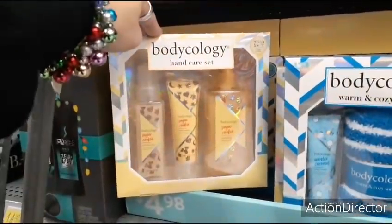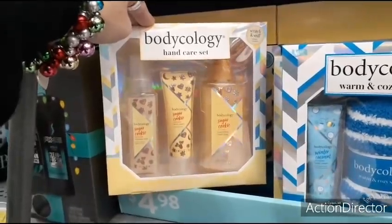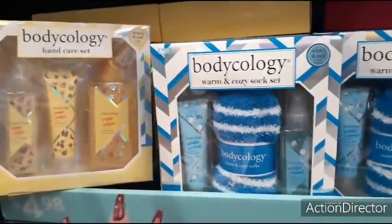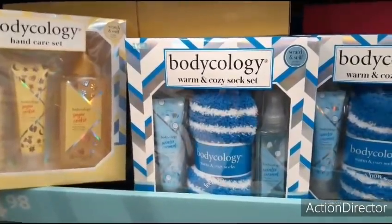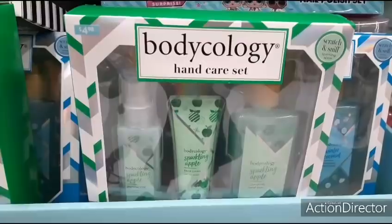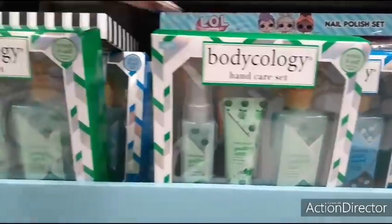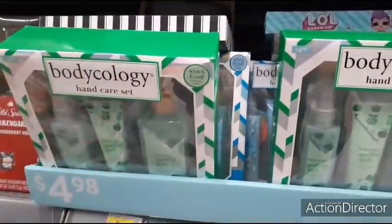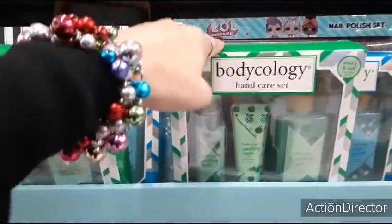Same with the hand care set — you get nourishing hand soap, sugar cookie hand cream, and a shimmer mist for under $5. They have sparkling apple as well. I think those are the three scents offered — all under $5, name brand, and a great gift.